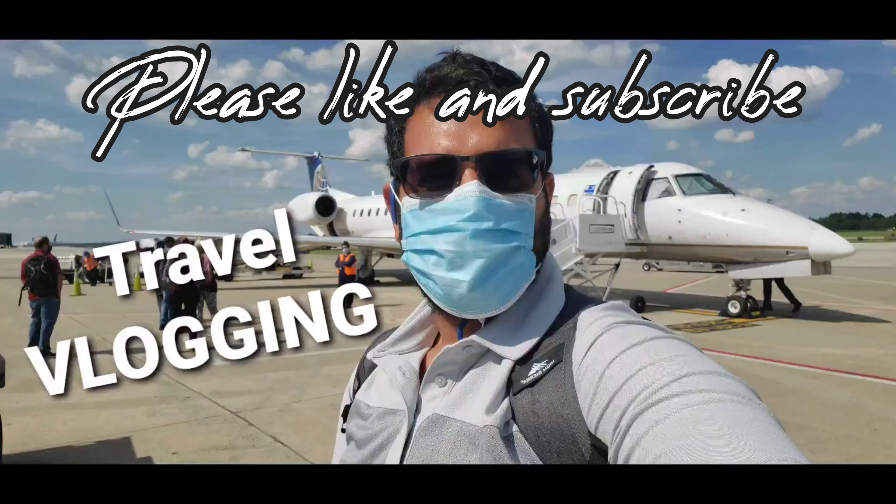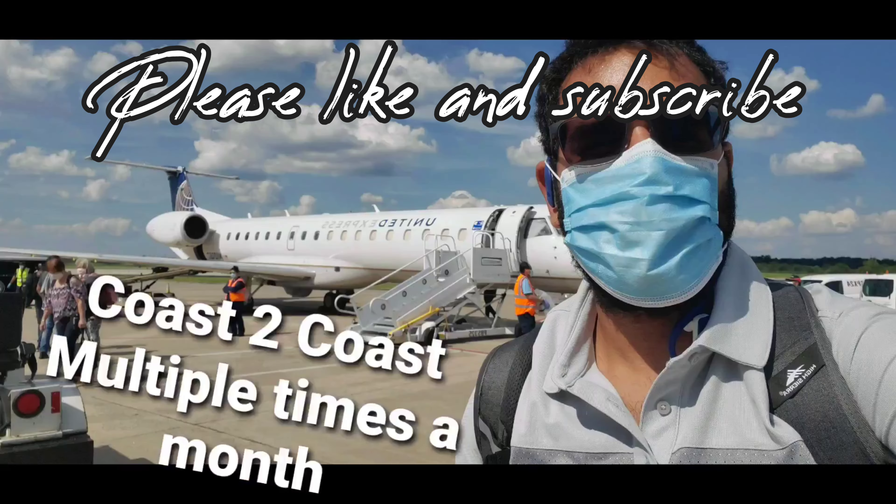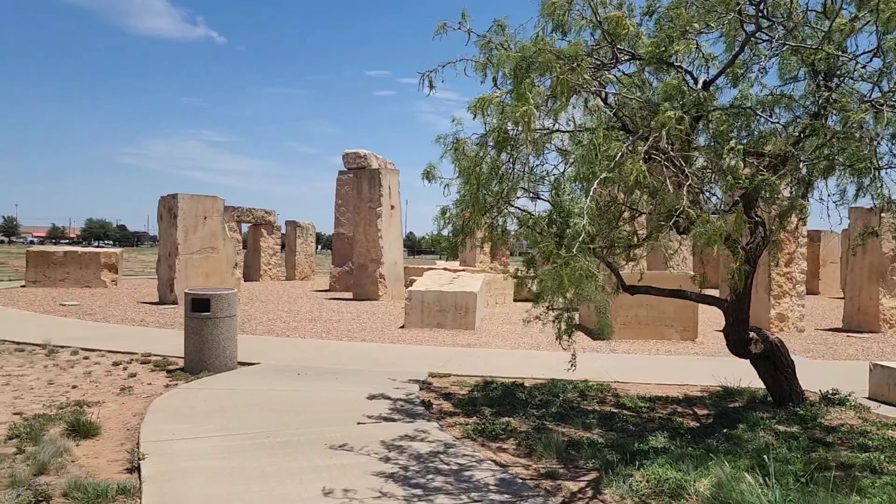Hey guys, welcome to Odessa, Texas. Today we are in Stonehenge here in the United States. This is a one-for-one Stonehenge replica in Odessa, Texas. Come check it out.